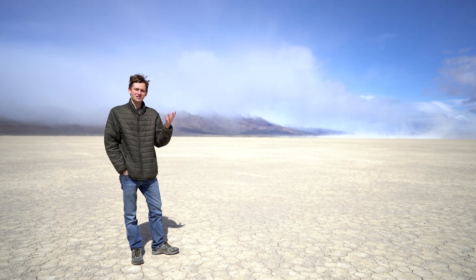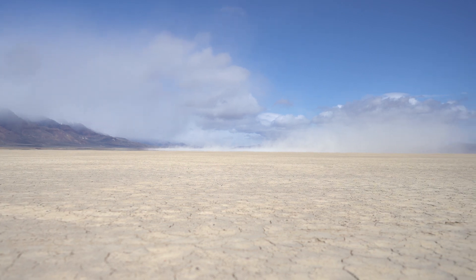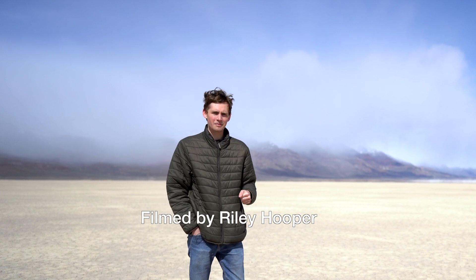The most active geological process here these days is wind, and the huge dust clouds you can see around me are evidence of this — today it's quite windy, even for out here. This has been Better Geology. I'm Andrew Dunning. Thank you very much for watching.